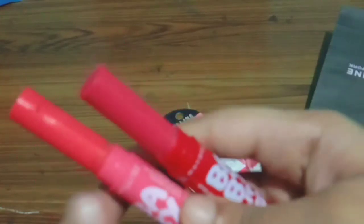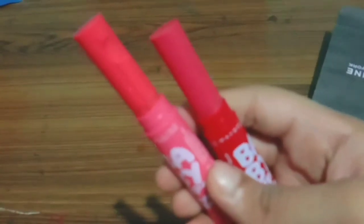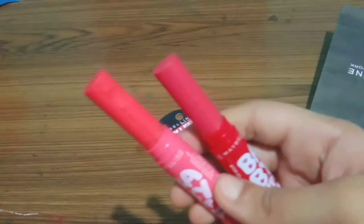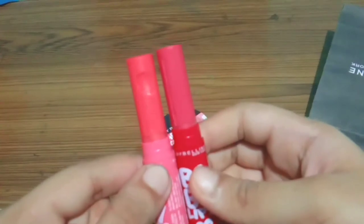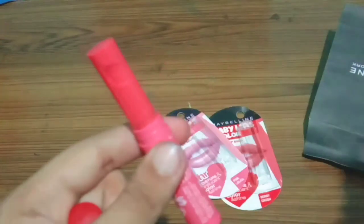Third, you can buy whichever combo you want with different lip balms — all combos and links are in the description box below. Fourth, you can also buy all three lip balms individually if you want any one of them; links for singles are also in the description box below.